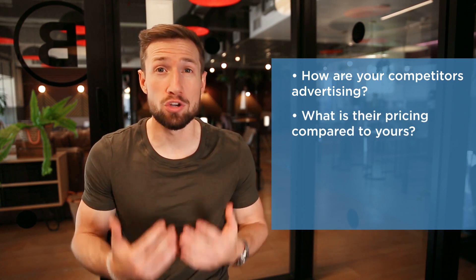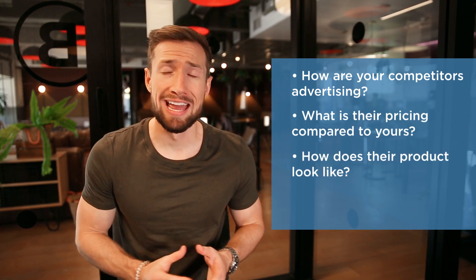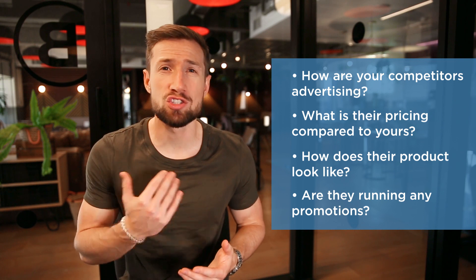what their pricing is compared to yours, what their product looks like, any promotions they're running and so on. This helps you make sure your store and whole funnel is as competitive as possible.